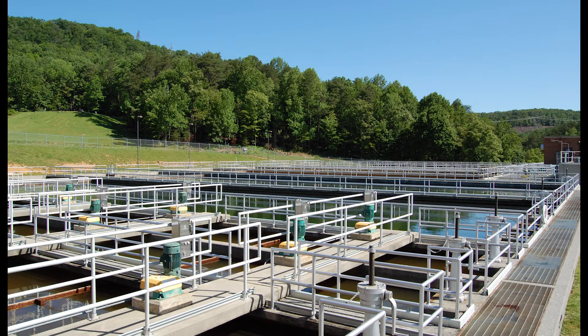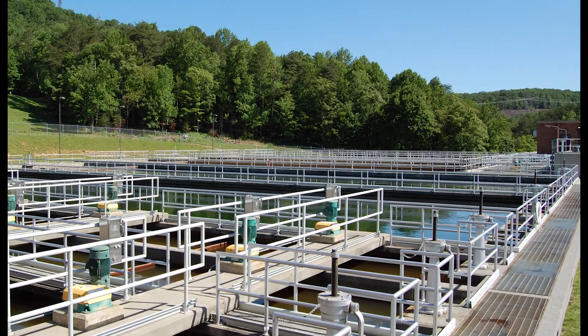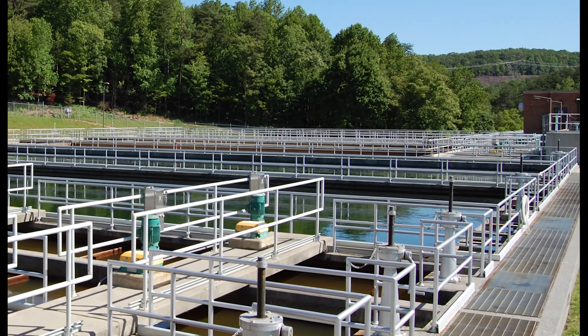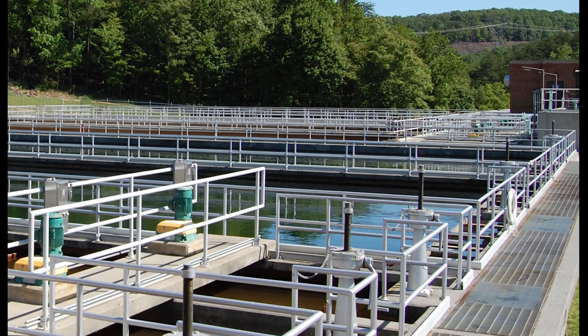The Western Virginia Water Authority typically treats about 19 million gallons of fresh, clean drinking water for customers each day. The Carvins Cove Facility provides about 7 million gallons of that water every day, and this plant has the capacity to produce up to 24 million gallons a day.